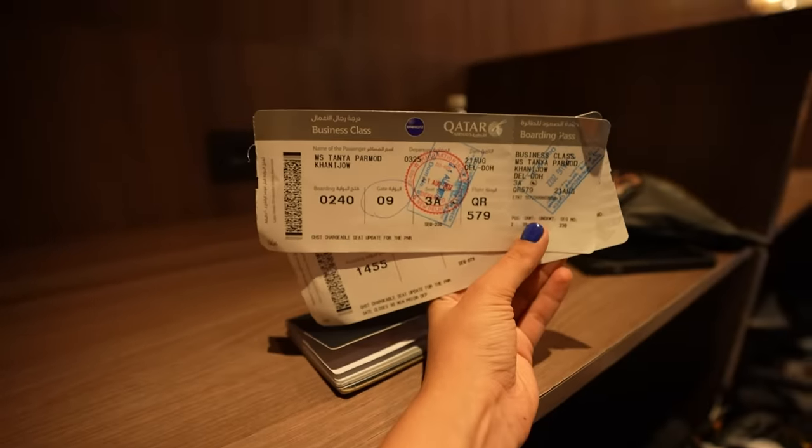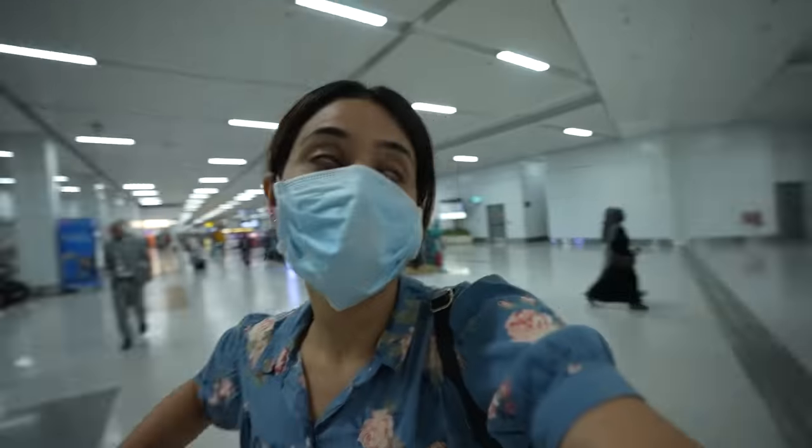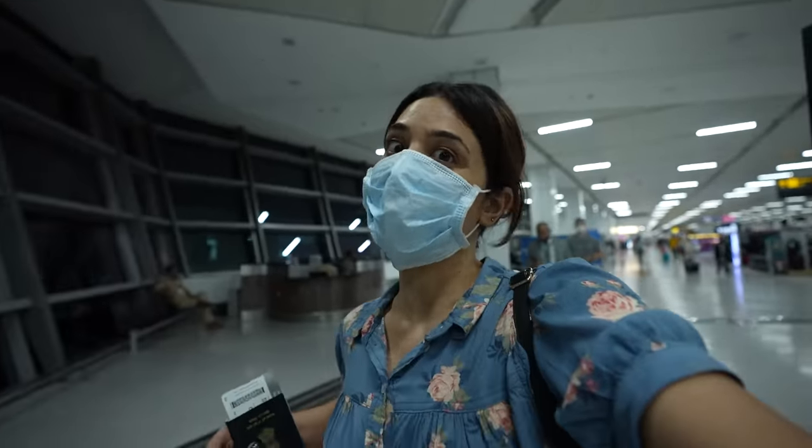The flight has started boarding and I'm heading towards the gate. My gate is gate number 9 and I'm just at gate number 1 right now. But thankfully I will have to face no queues.